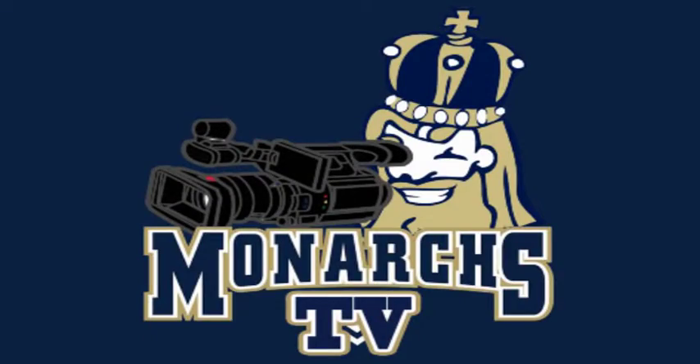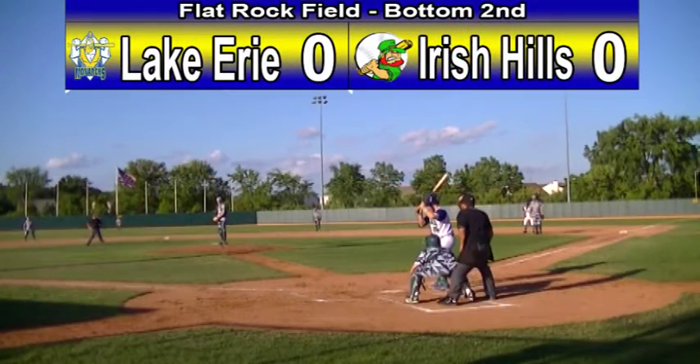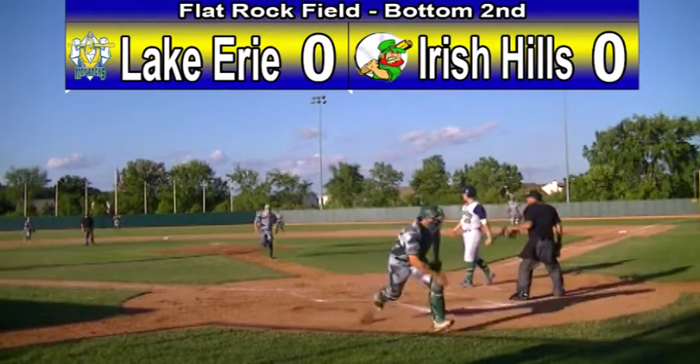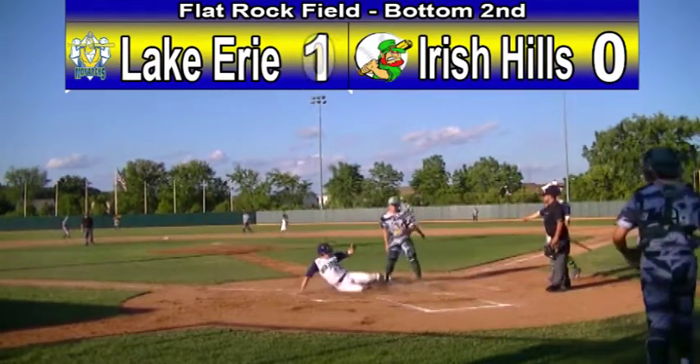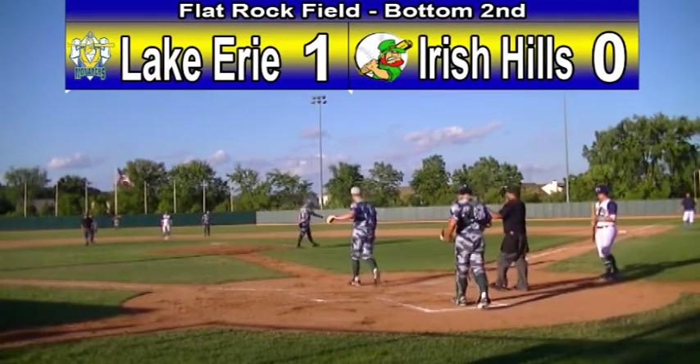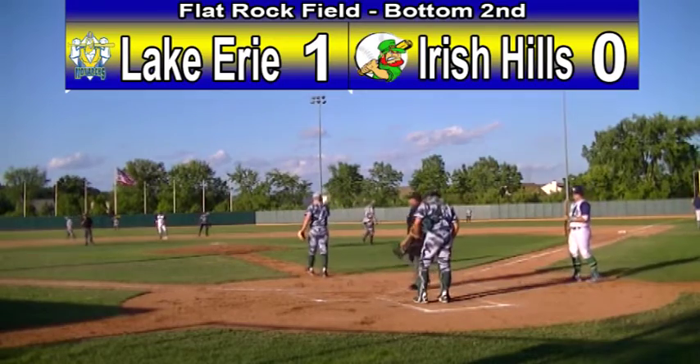We'll see what Hambone Hammer can do with the bat now as he's got an 0-1 count. The 0-1 from Peters bounces, gets away, and this is going to score a run. Sammy Stevens touches home plate and slides in. Monarchs strike first blood and have a 1-0 lead here from a wild pitch.